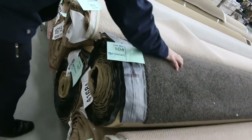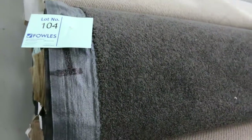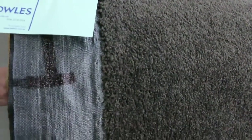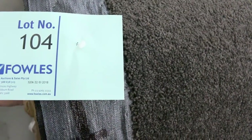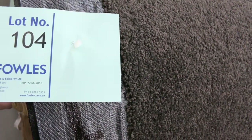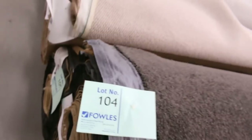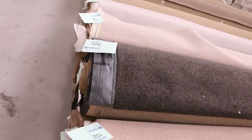Lot number 104 is a nice-looking dark charcoal twist pile, actually the same as lot number 105. So that gives you a couple of nice big rolls — a 17.8 and a 26.4 — so good metreage, good colour. I reckon probably around about $40 a square metre — that's under half price. It would normally retail up around about $100 to $120. So you can buy the option of either one or both there on that nylon twist.